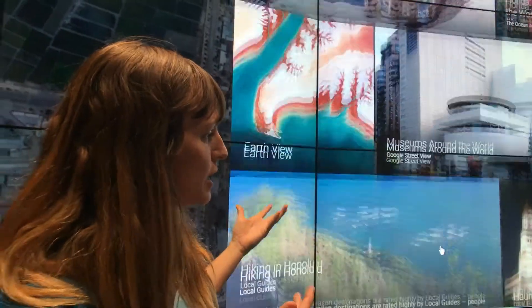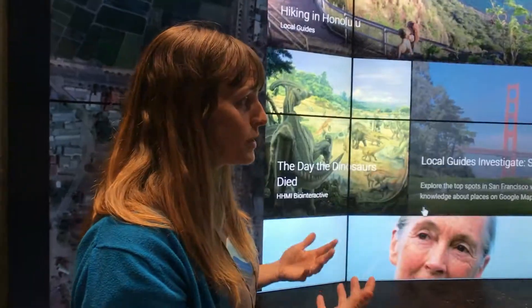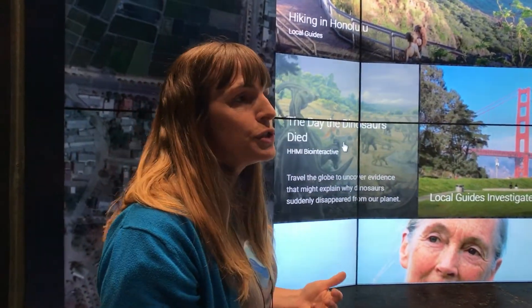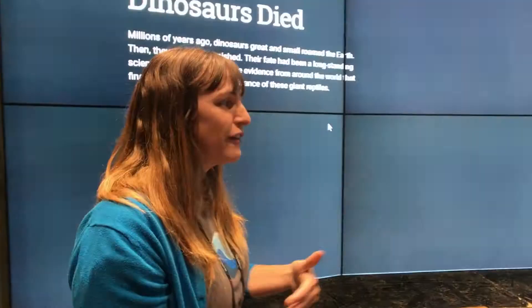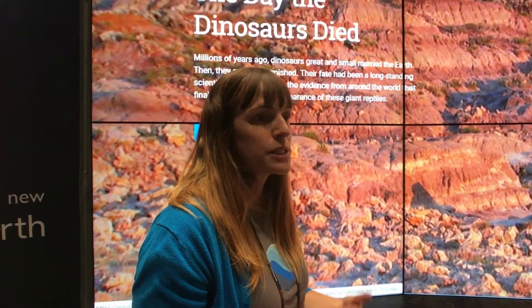We're actually here talking to museums about this. Not only could they tell their own stories in an exhibit, but they could also use it for education before and after. So if classrooms are coming to a museum, maybe they're doing an experiential lesson and classroom activity on Google Earth, making their own stories before they come to the museum — and so it really reinforces what they're learning.